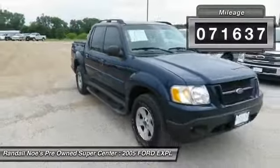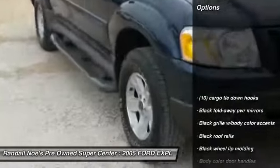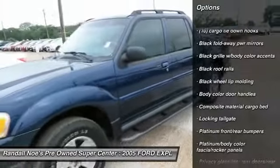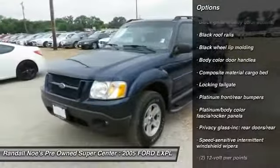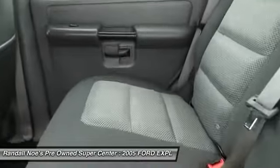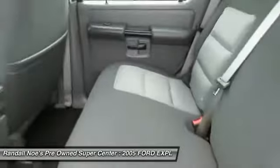Here are some of this vehicle's great options: air conditioning, anti-theft security system, power windows, child safety rear door locks, airbags, day-night rear view mirror, intermittent wipers, front stabilizer bar, speed control, body color door handles.